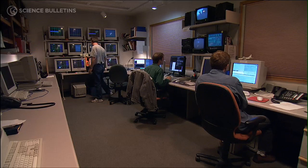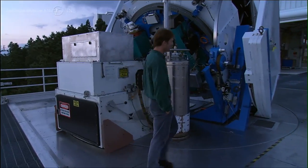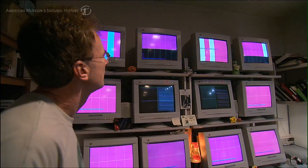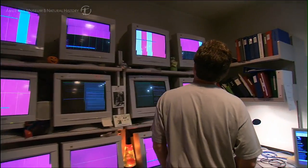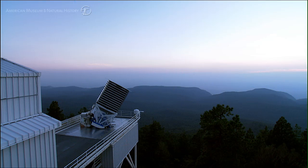Right now we're putting everything together for the night — checking all the telescope subsystems to make sure they're working properly, looking at calibration data to make sure that looks correct for the night. And then as soon as that's all finished, we'll be headed down to the telescope to open it up.